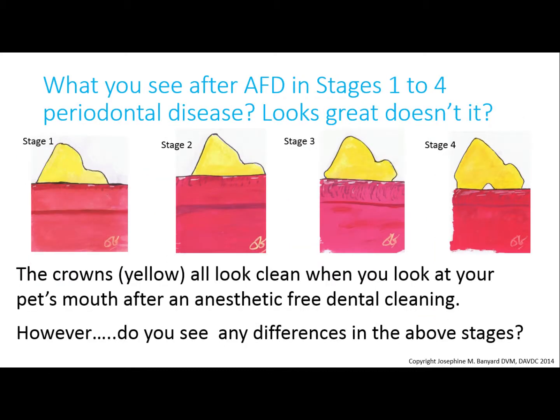When teeth are cleaned in an anesthetic-free dental cleaning, only the crowns are scaled. So let's see what is left after the anesthetic-free dental cleaning. To show up well in these images, the crowns are yellow, but in your pet they would be white or ivory in color. After an anesthetic-free dental cleaning, they will look white.